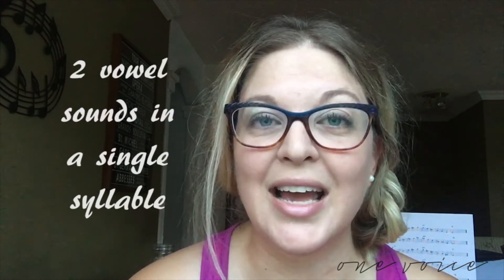A diphthong is when a vowel has more than one sound. It may seem like it only has one — for example, if you were to say 'place,' it sounds like you're saying 'a' — but when we're singing it actually has more than one sound to it: 'a'... 'place.'